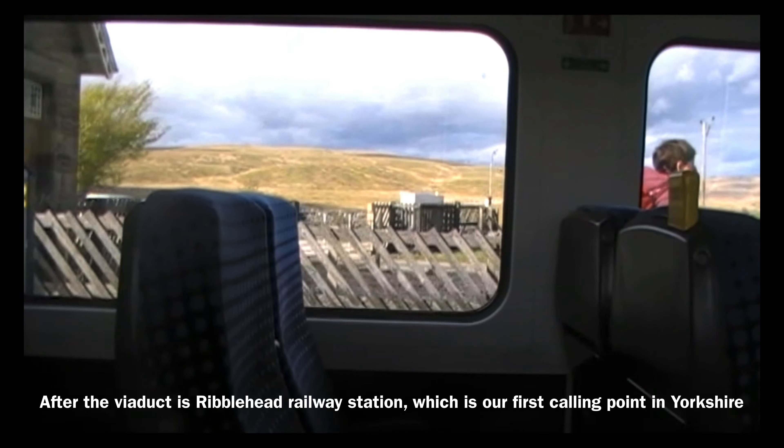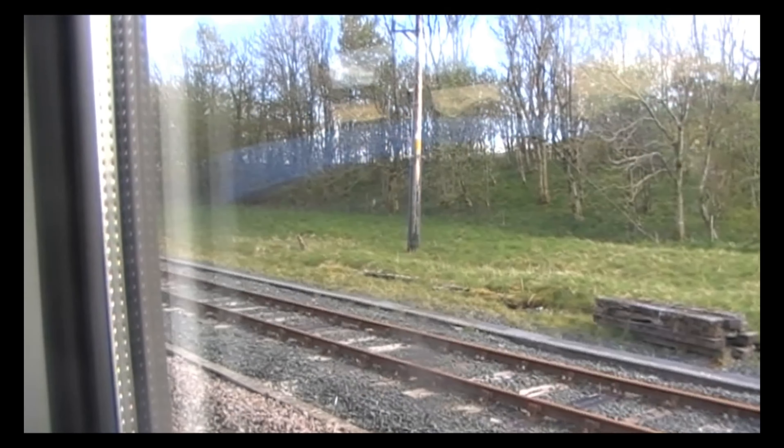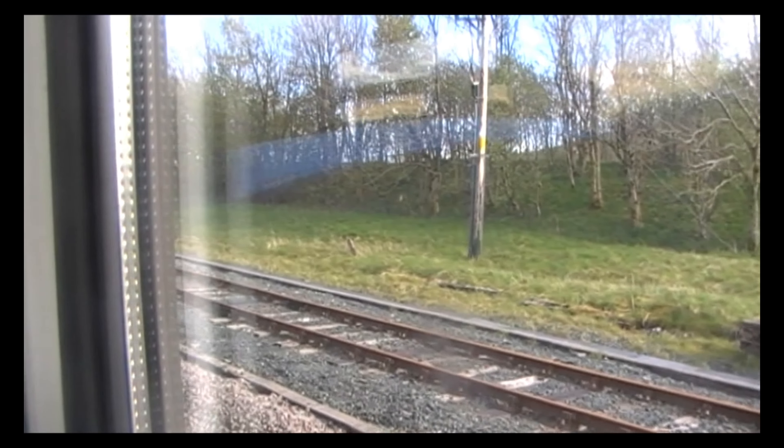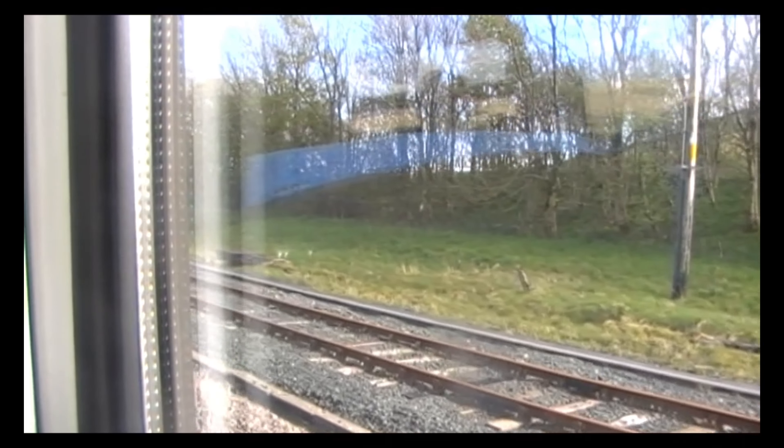After the viaduct is Ribblehead railway station, which is our first calling point in Yorkshire. The next stop is Ribblehead.